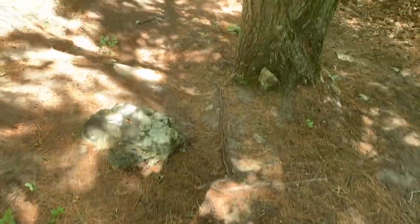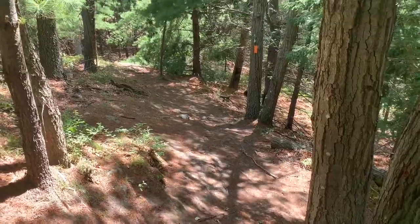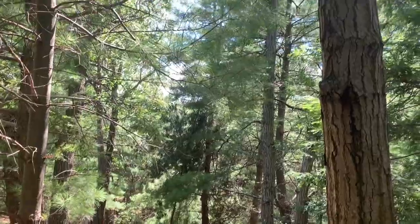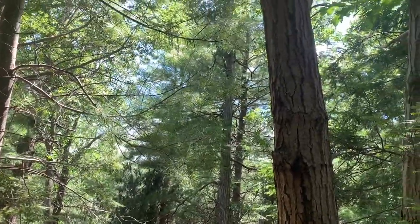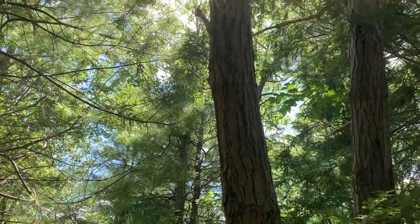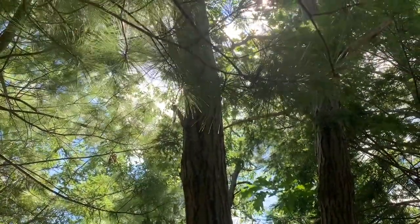We see the path ahead of us is warm and breezy. And I love to look up through the trees, seeing the light from the sun shift through.